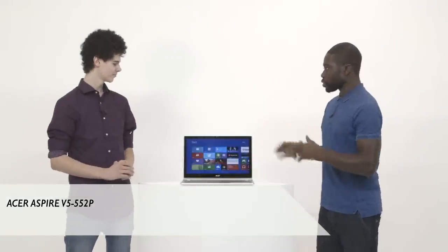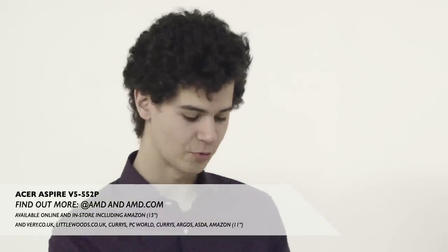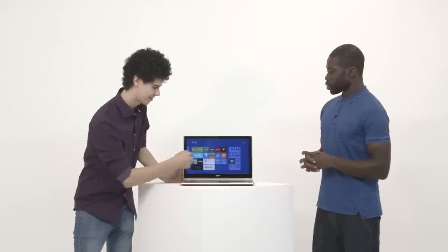So Tom, first thoughts on the V5? Well straight away it's got a really nice look and feel. It's very slim, very lightweight and it's got a really nice colour. But apart from that it's got a fantastic touch screen display which allows you to hands-on control the computer just like this.